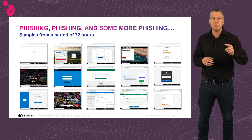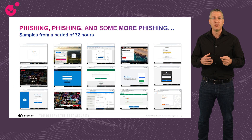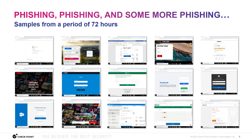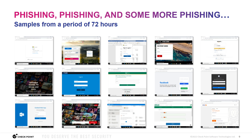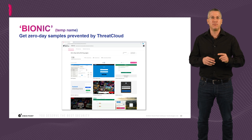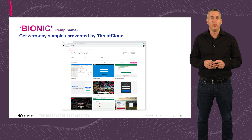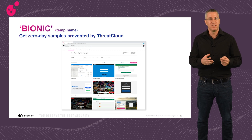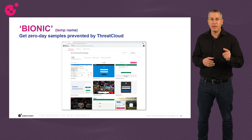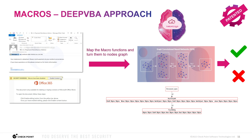We also thought why not have a tool that allows you to demo the power of zero-phishing yourself. So we are planning to productize it and make it available in the first half of 2023. The tool, with the working name Bionic, will include zero-day phishing pages, files, and emails — and with a click of a button, you will be able to demo them to anyone.